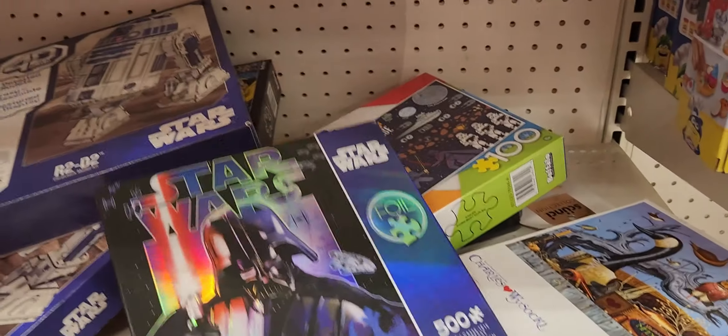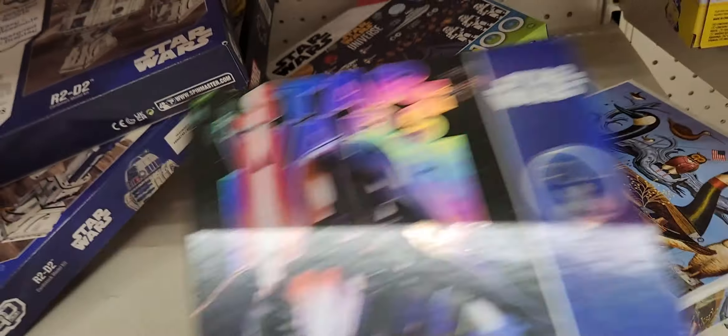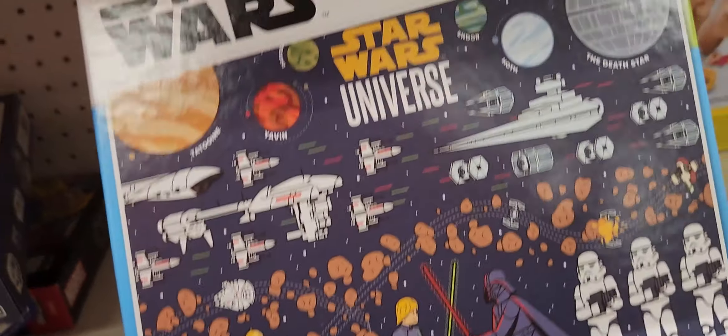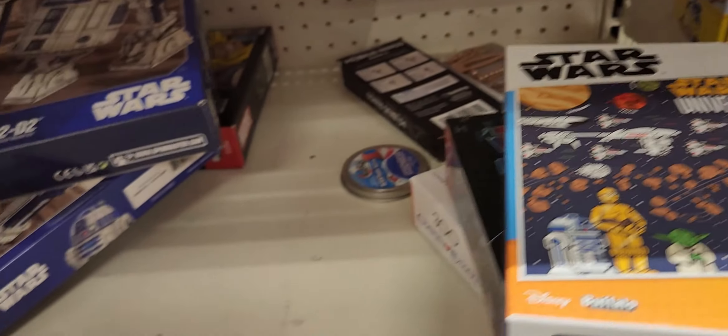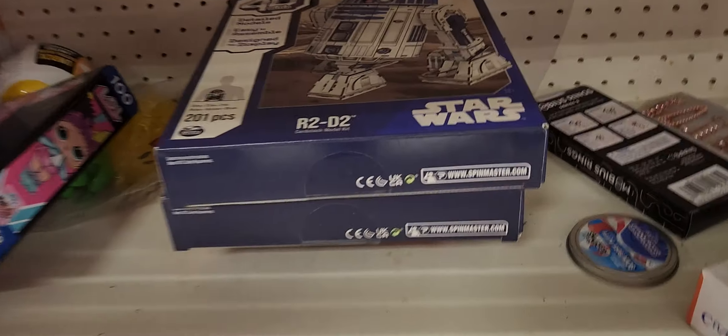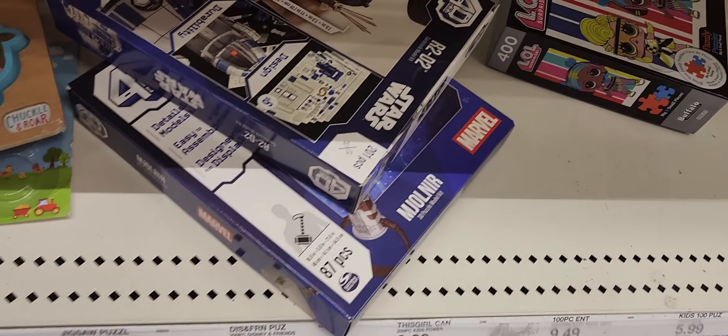I thought it was the 4D puzzle. Oh, they've got the foil Vader. Pretty cool. We've got another universe, and this is your 4D R2-D2. Oh, it's a Thor's Hammer R2-D2.